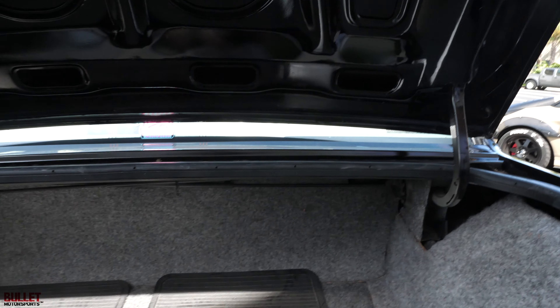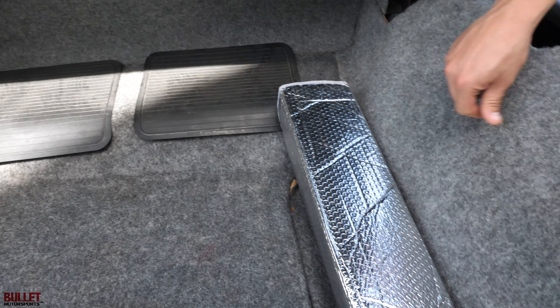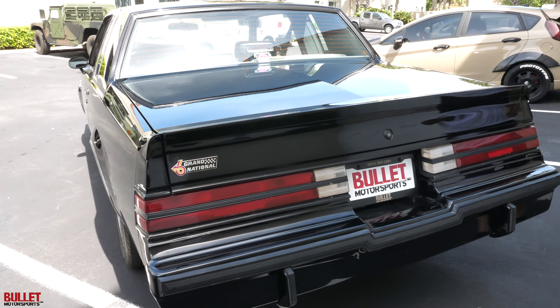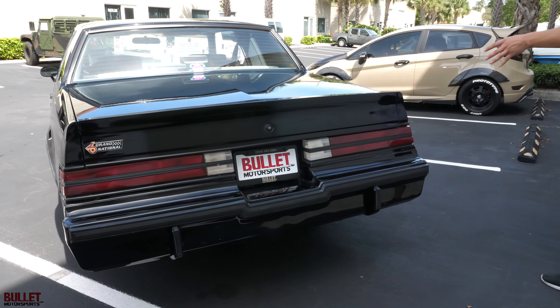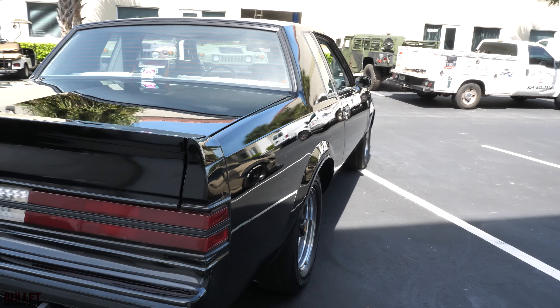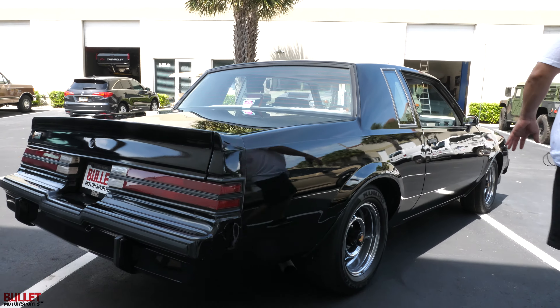Hey guys, it's Jonathan from Bullitt Motorsports. Right next to me, we have a 1986 Buick Grand National. This has been completely serviced by us, we've touched it up in regards to paint, and we've gone through it. This is a really nice example, and we removed the pleasure-making device. So this does have an exhaust cutout, and we took it off for this test drive, so it'll be really fun.